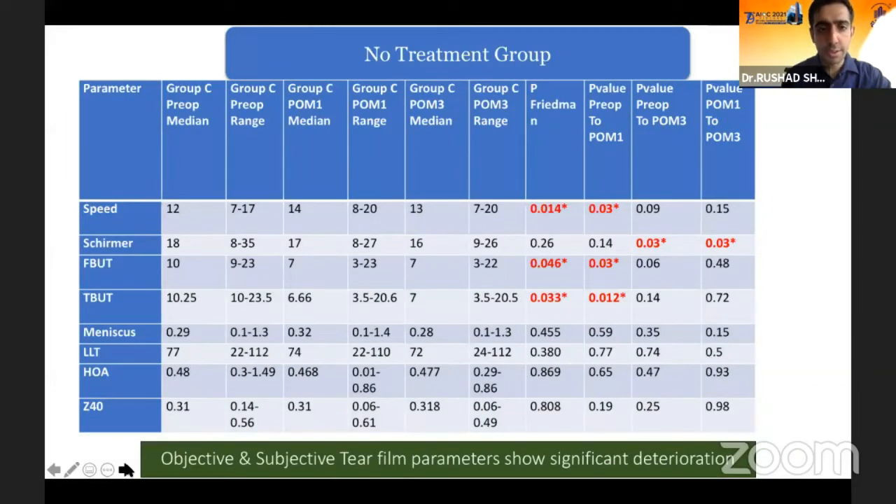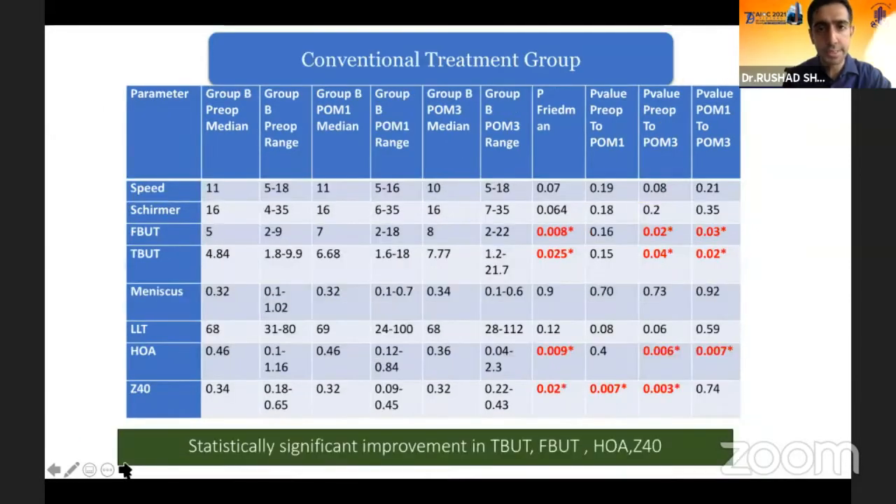In the no-treatment group, which is Group C, we saw that the SPEED score, Schirmer's, fluorescent TBUT, and the non-contact tear breakup time were significantly worse over a period of one month and three months post surgery — which is in correspondence with what has been published in previous data. In the conventional treatment arm, the fluorescent TBUT and the non-contact TBUT actually showed an improvement, and there were also changes in the higher-order aberrations and the spherical aberration.